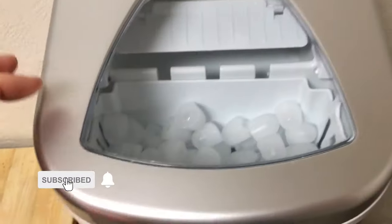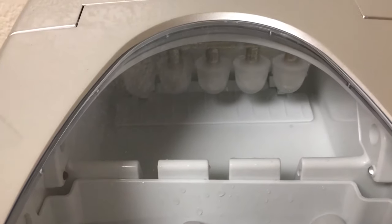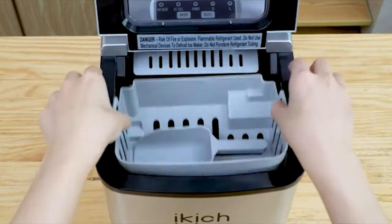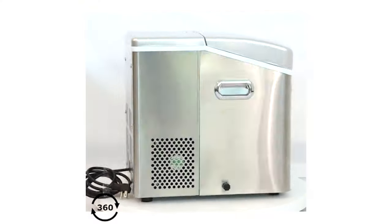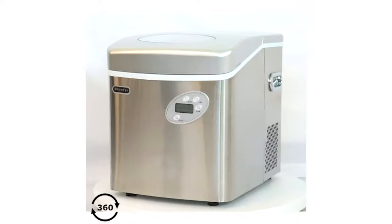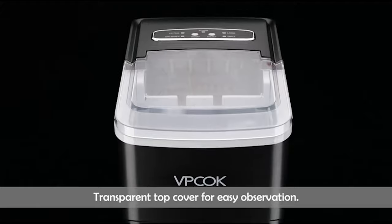Nothing can be as frustrating as running out of ice, especially on hot summer days when you have guests or at a party. The stress of having to walk to your local store to buy ice cubes can ruin the fun — and worse still, your local store may not have enough ice for the day. But not anymore. Ice makers feature fast freeze technology, which enables you to produce ice within a short period.